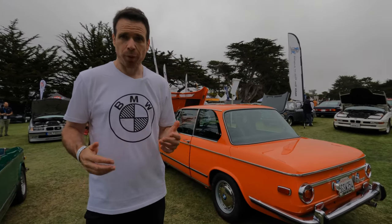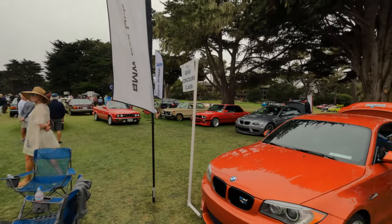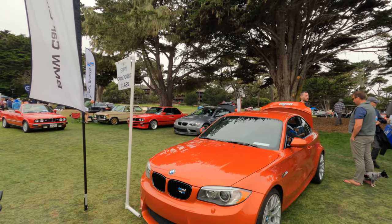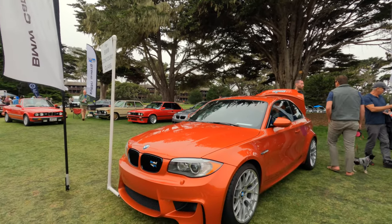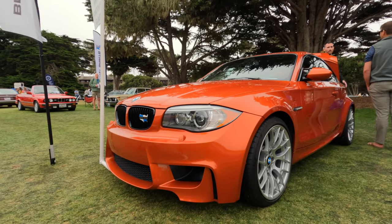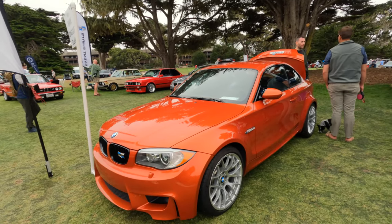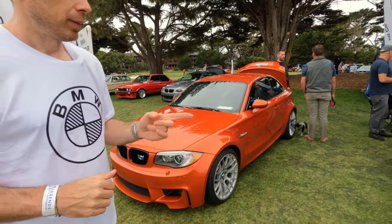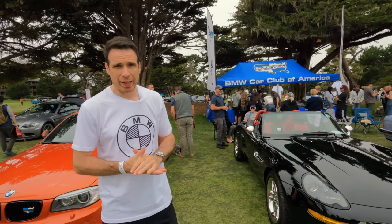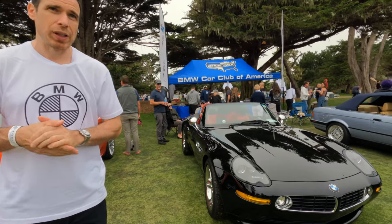Speaking of limited cars, we have right here the BMW 1M — only 750 made for the US market. It's the only one here, it's got about 44,000 miles, but it looks absolutely pristine and stock. And right next to it, another BMW Z8, this time in all black — an absolutely stunning car. You can never go wrong with black on the Z8.